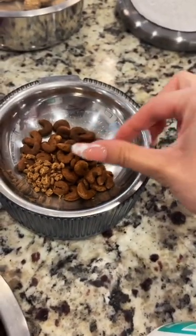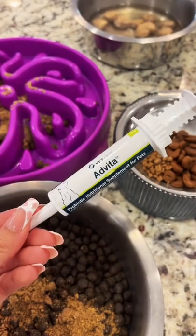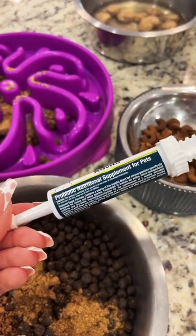Pablo only gets half of one. Since Pablo is still a puppy, he gets this Evita, and it's a probiotic nutritional supplement.